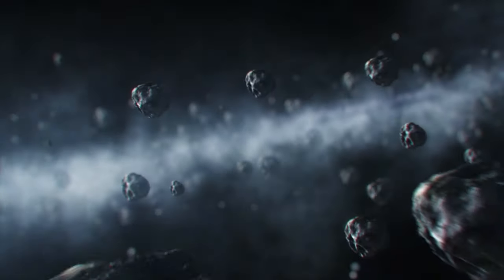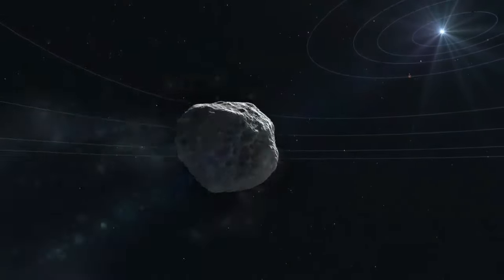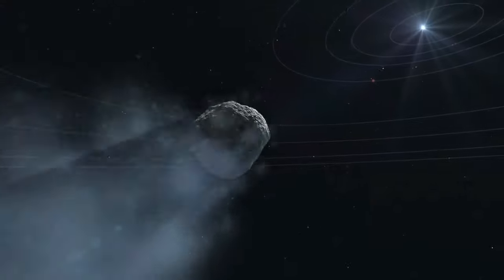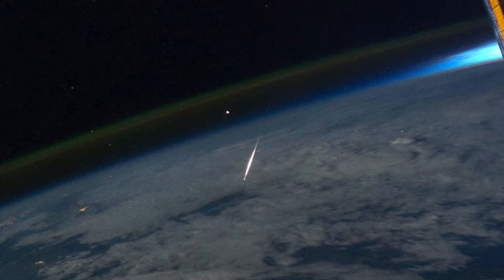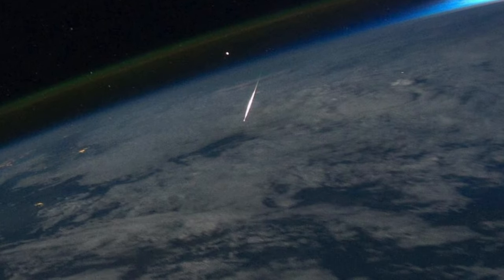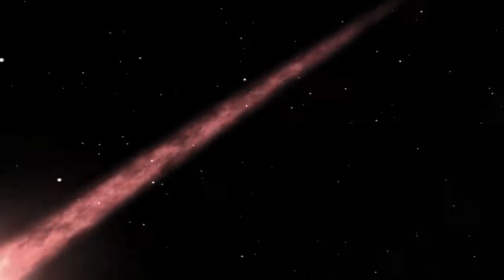Meteor showers happen because Earth passes through a stream of debris and dust that's been left behind by a comet, or in a couple of cases, an asteroid. When these pieces of debris hit Earth's atmosphere, they are travelling at thousands of kilometres per hour, and that causes the air to glow white-hot, and we see that as a meteor or a shooting star.